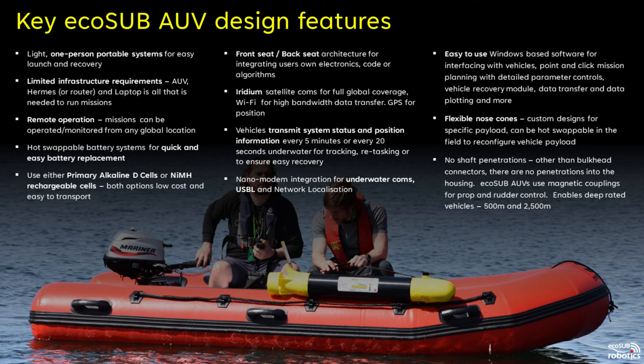The PowerPlus is well suited to survey applications with options for side scan sonar and multi-beam echo sounder. With over nine years of constant development, there are many design features that make EcoSub AUVs special. Notably they are low logistics systems — easy to carry, one-person portable, and require only a laptop and our Hermes box to operate. Battery carriages can be hot swapped quickly and they typically use rechargeable nickel metal hydride cells which are safe to transport without any restrictions.